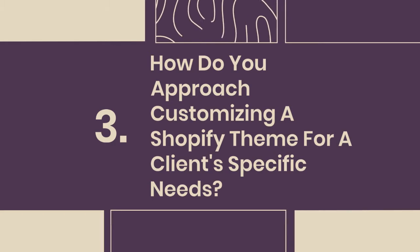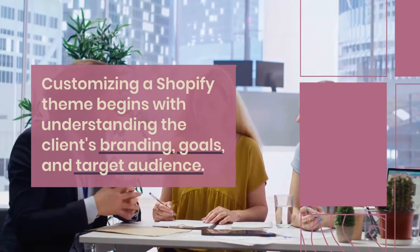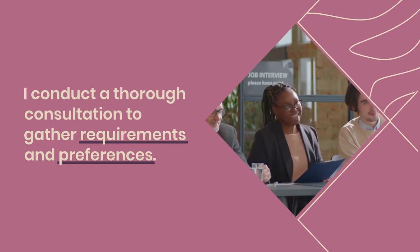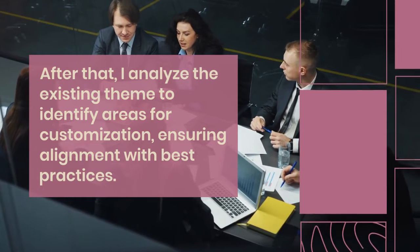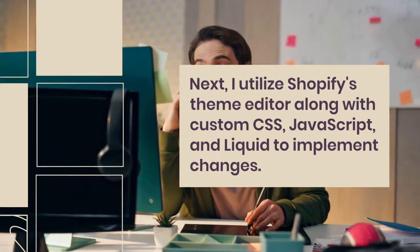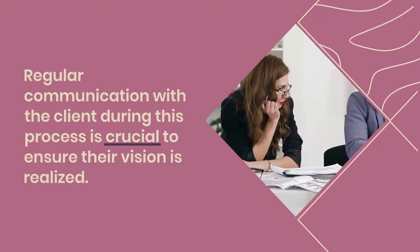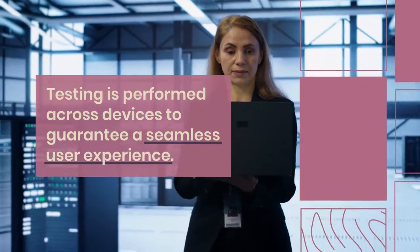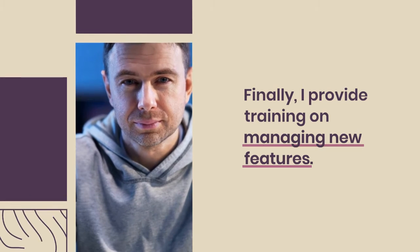3. How do you approach customizing a Shopify theme for a client's specific needs? Customizing a Shopify theme begins with understanding the client's branding, goals, and target audience. I conduct a thorough consultation to gather requirements and preferences. After that, I analyze the existing theme to identify areas for customization, ensuring alignment with best practices. Next, I utilize Shopify's theme editor along with custom CSS, JavaScript, and Liquid to implement changes. Regular communication with the client during this process is crucial. Testing is performed across devices to guarantee a seamless user experience. Finally, I provide training on managing new features.